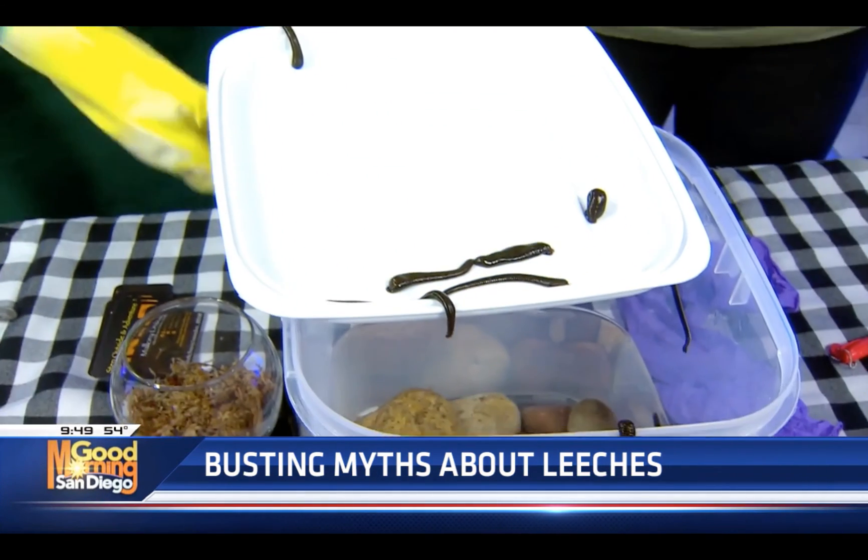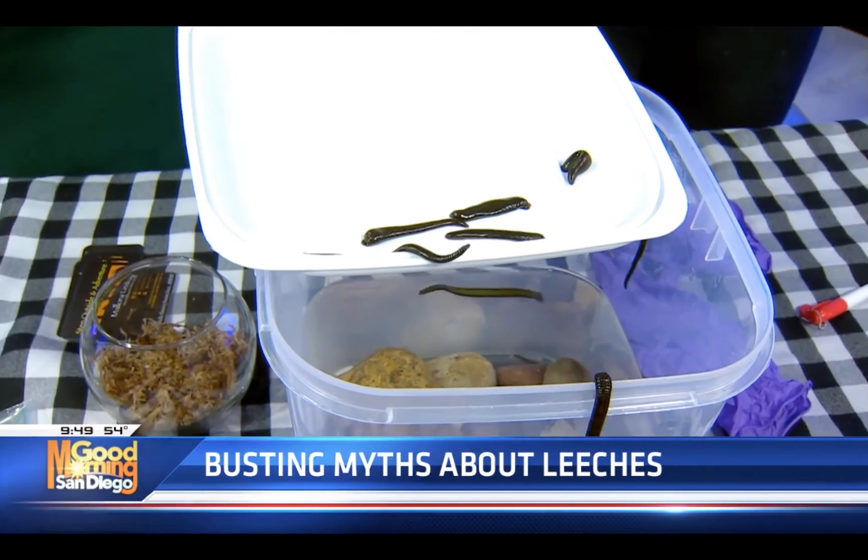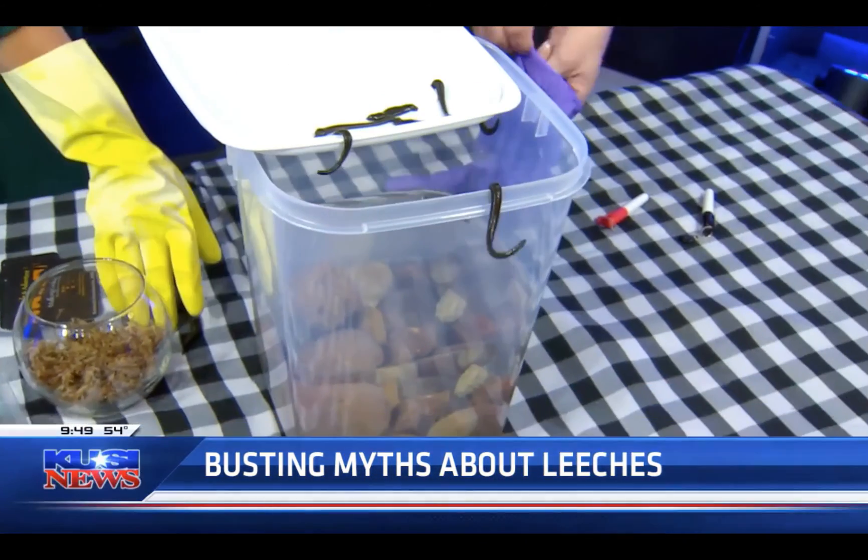A couple thousand years they've been using leeches. Before and during the bubonic plague, they thought that the leech could take the bad blood out and leave the good blood in — but that's not possible.